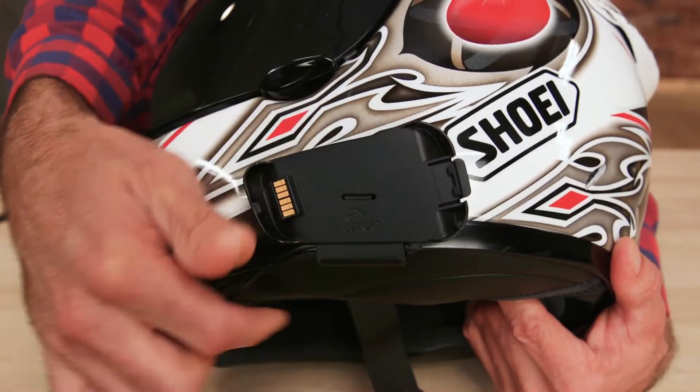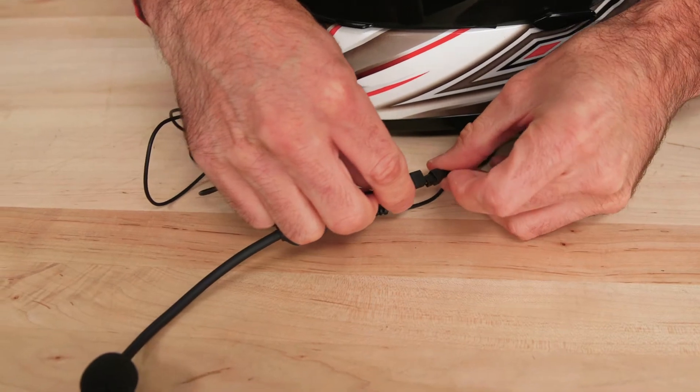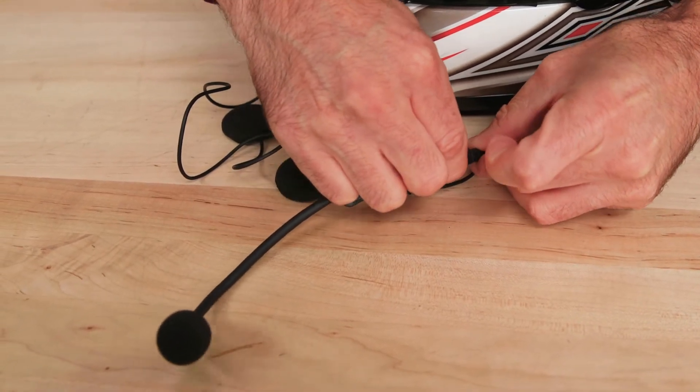Installation is easy as sliding the base plate onto your helmet, or using the alternative stick pad, plugging in the speakers and microphone, and securing the PacTalk device in place.